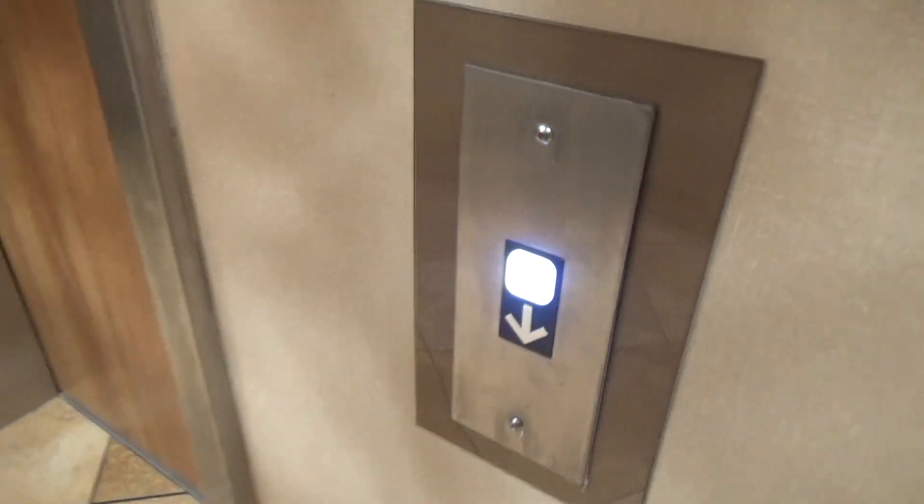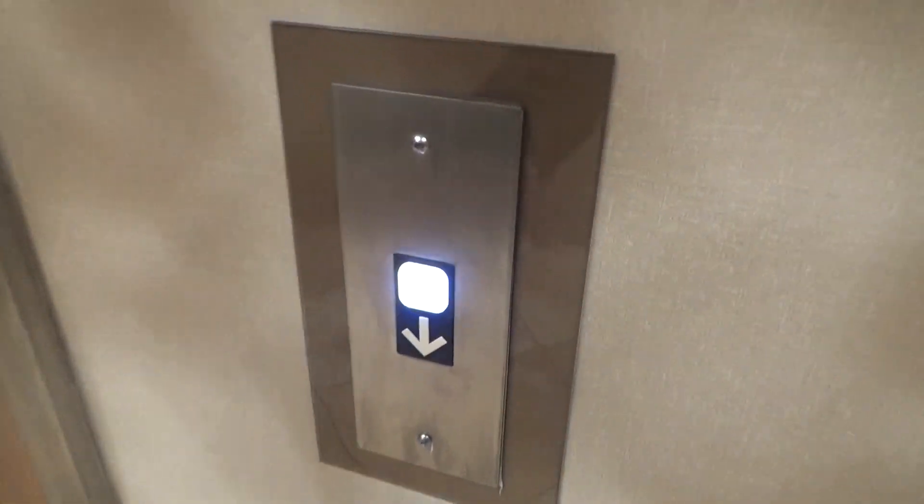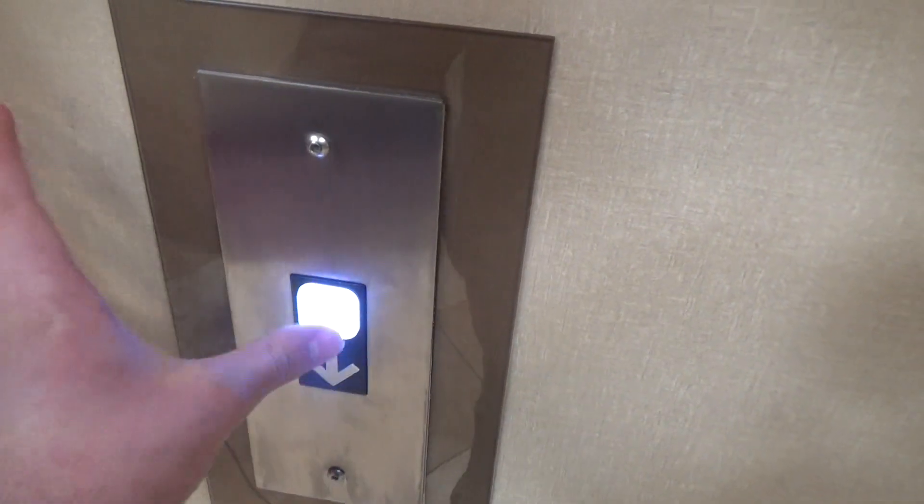Now we're gonna call the one on the left. And just like the one at the bottom, this call button also lights up white. So now we're waiting for this one right here.